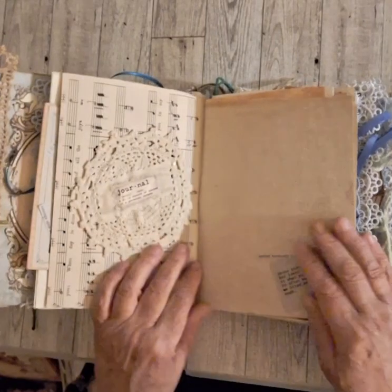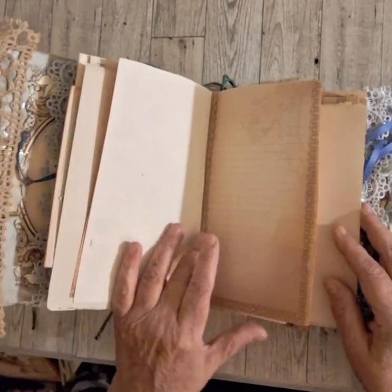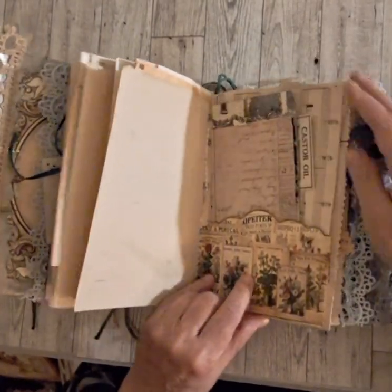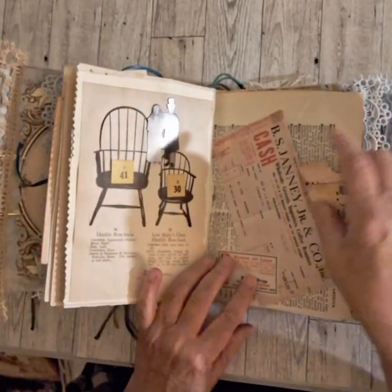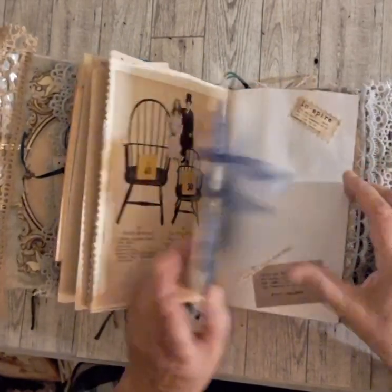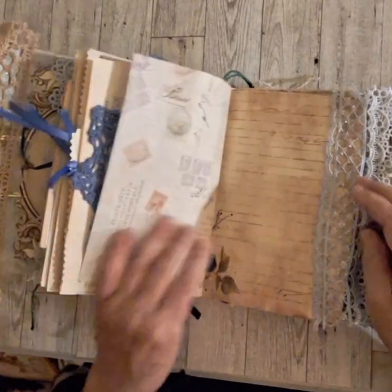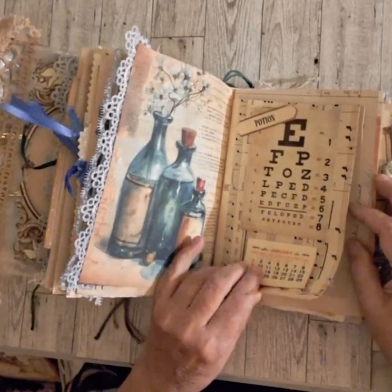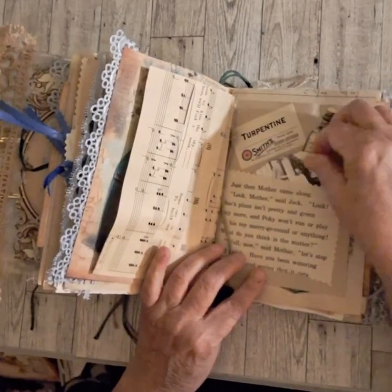Vintage sheet music, some lace, plenty of journaling pages - we have about 50 of them all together including half blank pages. There's a tuck spot with some lovely Windsor chairs here and some tuck tags. A beautiful piece of blue crochet. As you can see there's plenty of places to journal - there are 16 tuck spots all together.